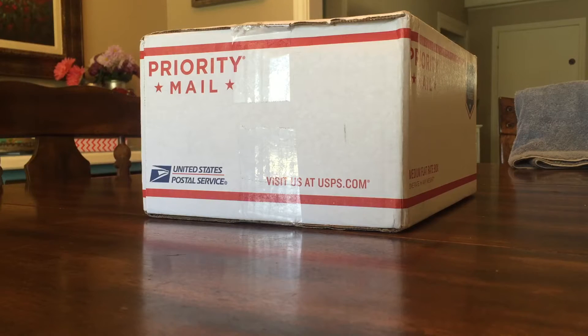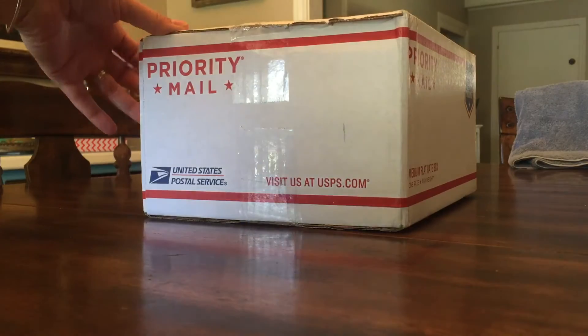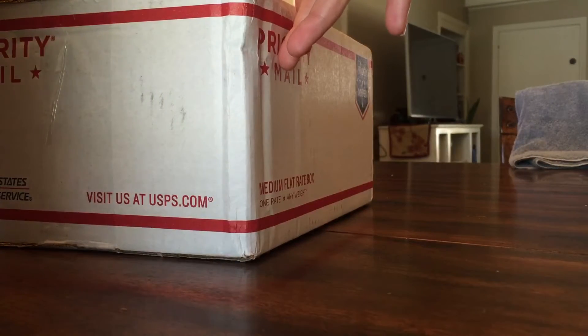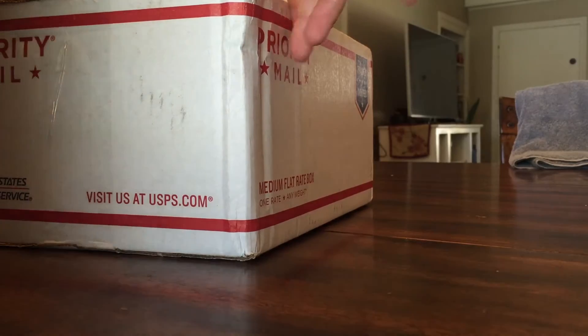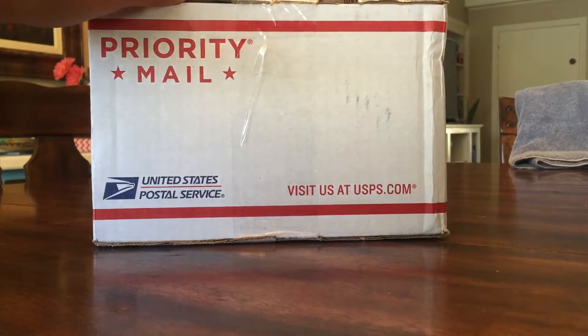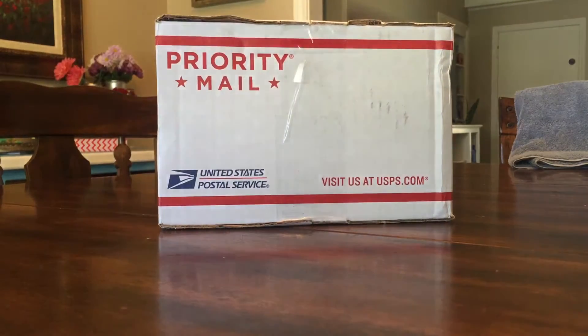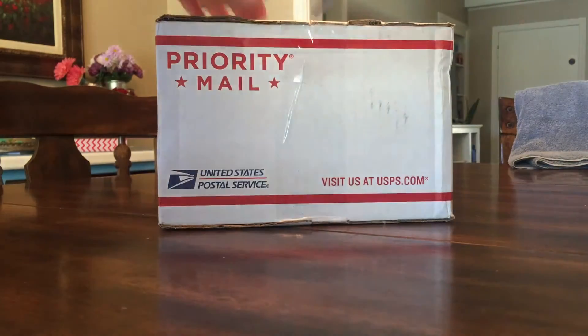Hey everybody, it's Heather and I just got a box on my porch today. It's from Daily Goodie Box and they're in New York, New York. I just got an email from them about a month ago and they asked if they could send me a free box to review, so let's get to unboxing this.